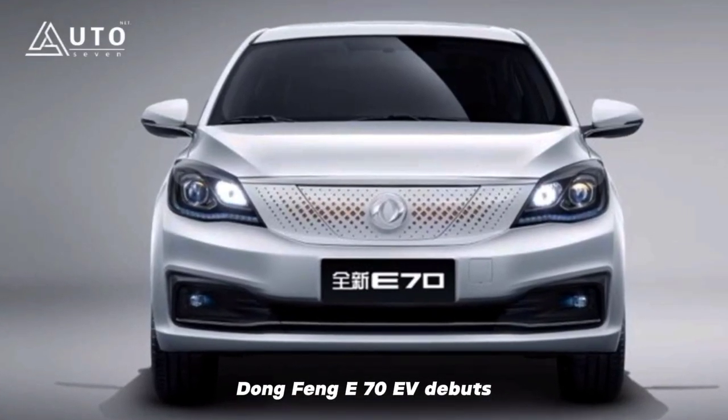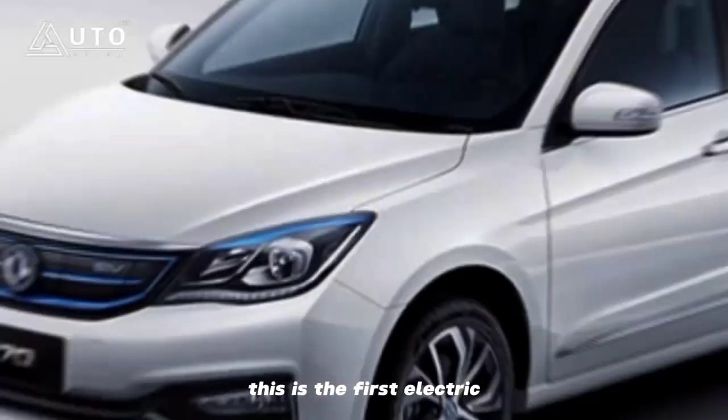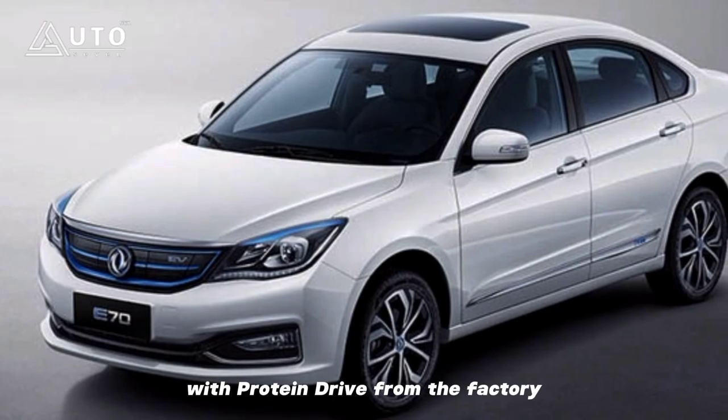Dongfeng E70 EV debuts with a wheel motor in Protean Drive. This is the first electric car to be completely homologated with Protean Drive from the factory.